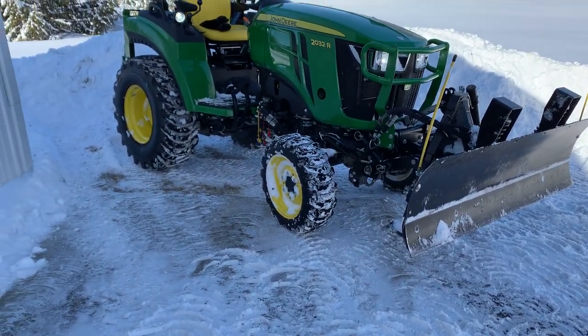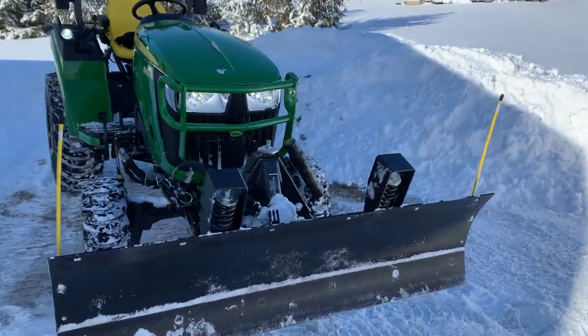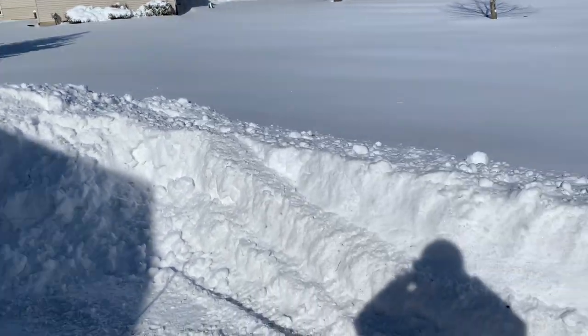Hello. Alright, here is the after picture. About 45 minutes later you're plowing. Had to push it back a little bit.